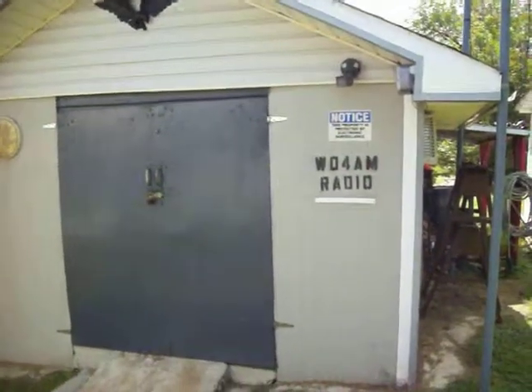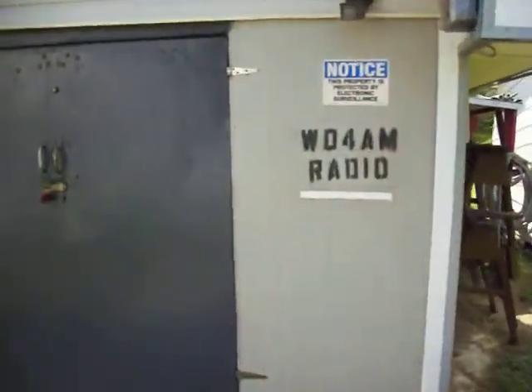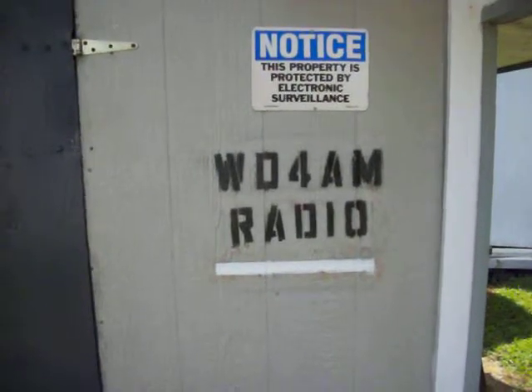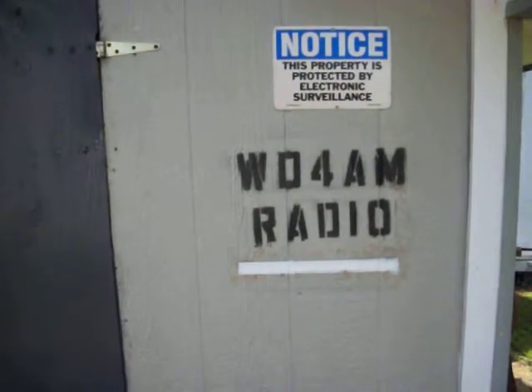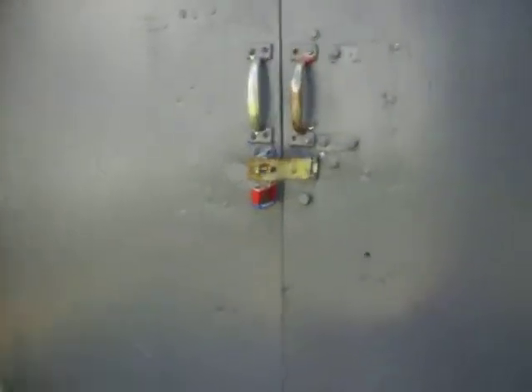Hi, my name is Mike McCoy, WD4AM, from Lenore, North Carolina. Now to bring you an update on some of the vintage radio equipment that I purchased in Shelby, North Carolina. I'm going to take you into the workshop, open the door here, and show you the setup of the antique station.